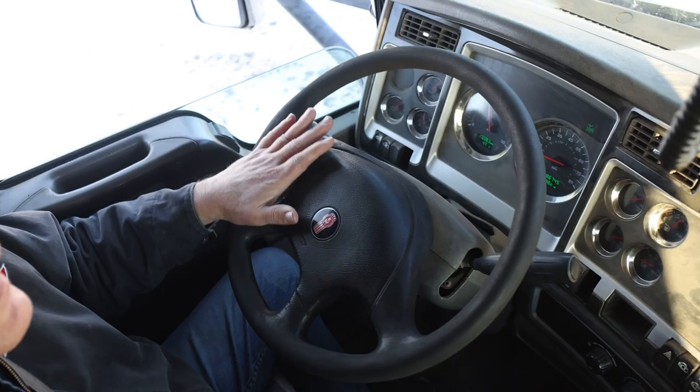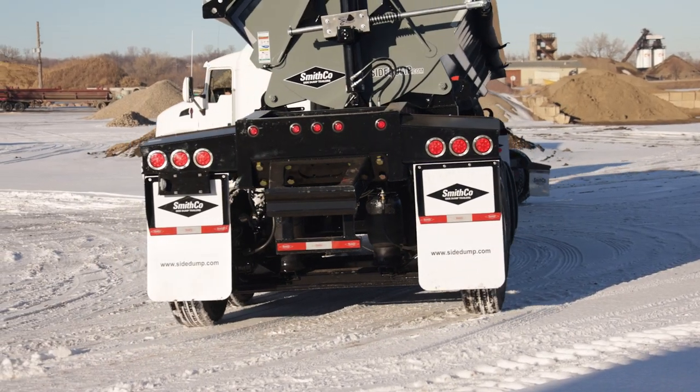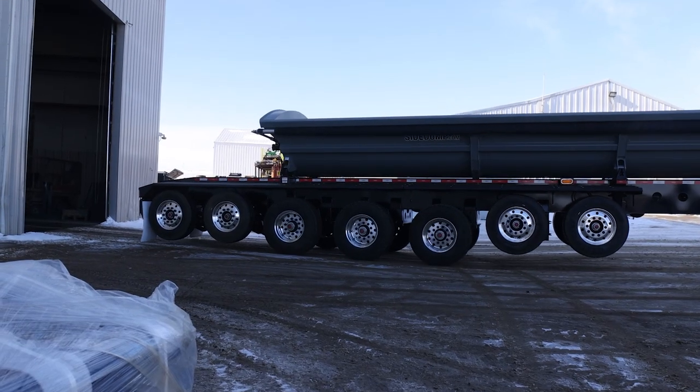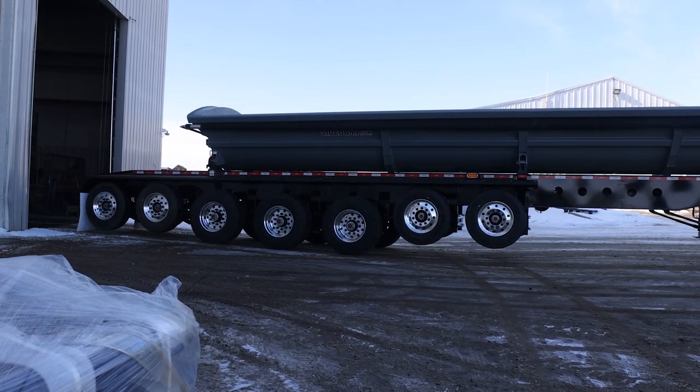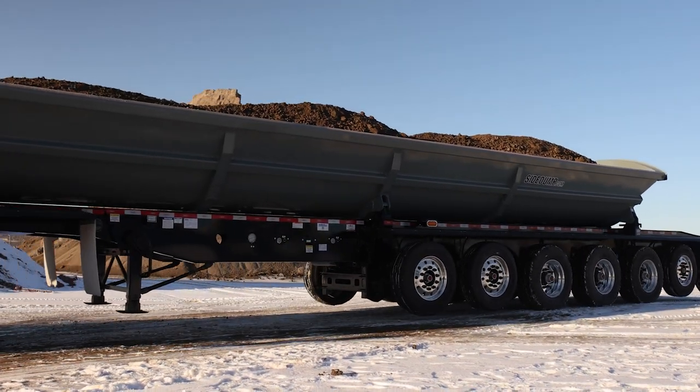The advantages of our six and seven axle trailers are that getting around in the cities is a lot easier. You also have the ability, if you need to, to back up, where backing up a train is very hard to do. Being able to haul almost as much in one unit as you can with a train set and being able to back up — that's a big advantage as well.